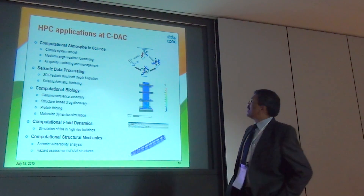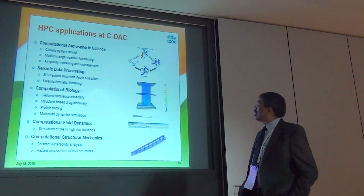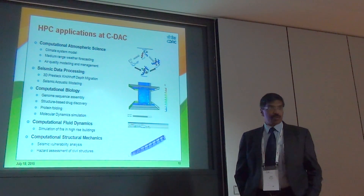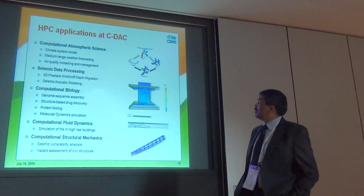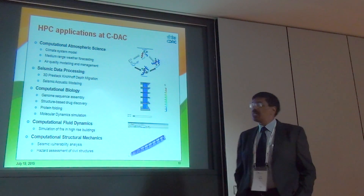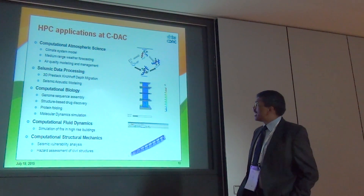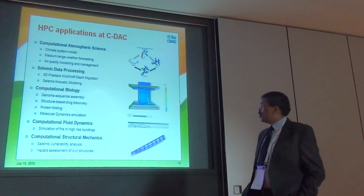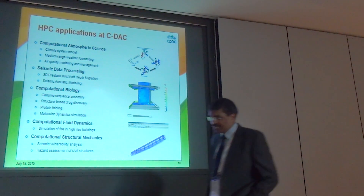There are several HPC applications that CDAC is actively working on. These include computational atmospheric science, climate modeling, and medium range weather modeling, as well as seismic data processing, computational biology, computational fluid dynamics, and structural mechanics.